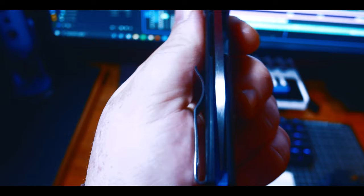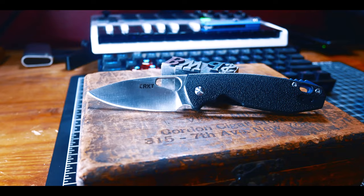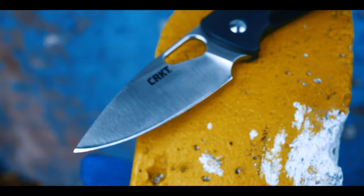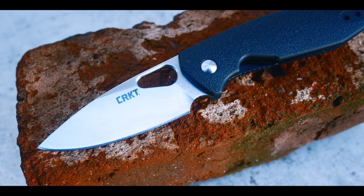Moving on to cons — and there aren't many. The first is obviously the knife centering. I don't care what the price point is — I expect the knife to come centered. I could fix the centering, but that's not the point, so CRKT, step it up. The next con is the steel. Even though they did a pretty good job with the implementation of 8CR13MoV, I'd love to see them step up the steel a little bit. I really think this design would have been killer with a budget steel like D2.